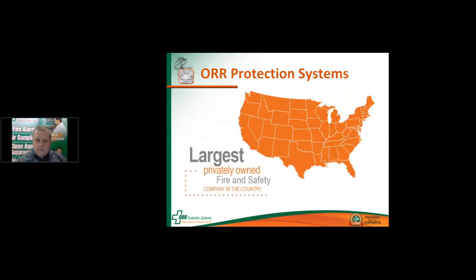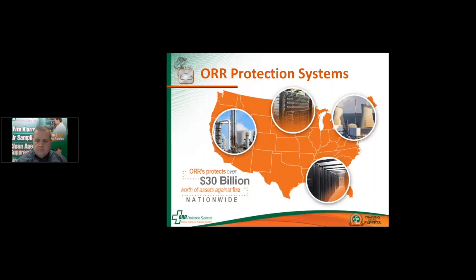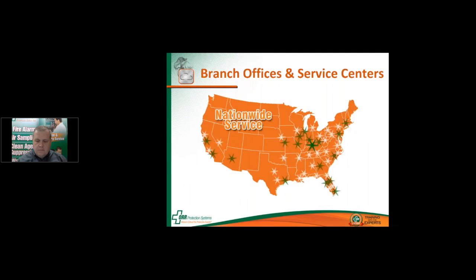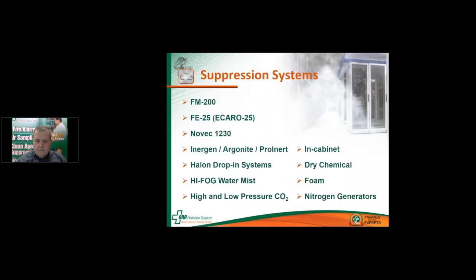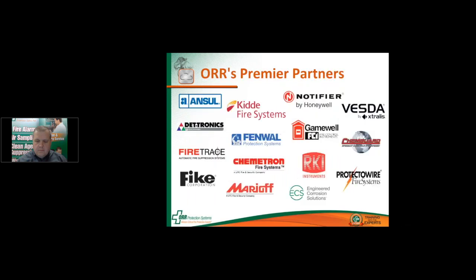We are the largest privately owned fire and safety company in the country. We protect over $30 billion worth of assets against fire nationwide. Our branch offices and remote technicians are located strategically throughout the country, enabling us to meet the fire protection needs of our customers. With our national accounts program, we service over 30,000 systems coast-to-coast. ORR designs and installs virtually every type of fire suppression system available on the market today, and we are considered a premier partner with some of the most respected manufacturers in the industry.